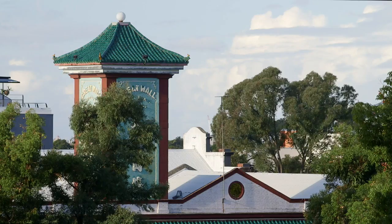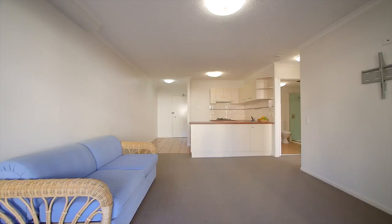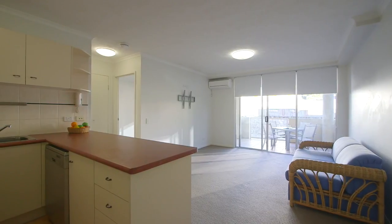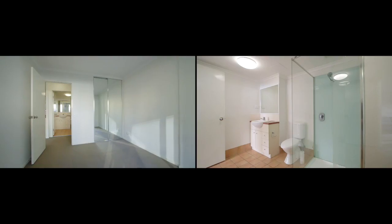Centrally located in the heart of Fortitude Valley and only footsteps away from the Brisbane CBD, this immaculate one bedroom apartment at Cathedral Place is a very sought after central layout open plan design with light filled rooms throughout and impressively proportioned.